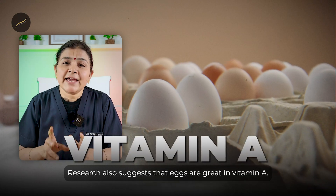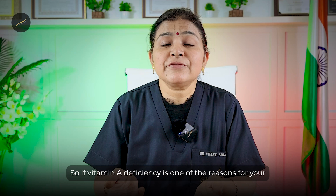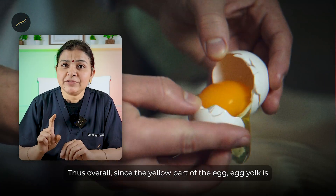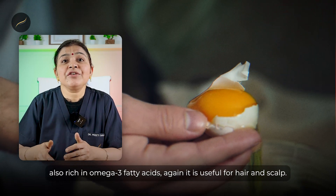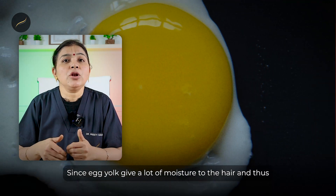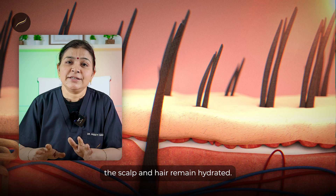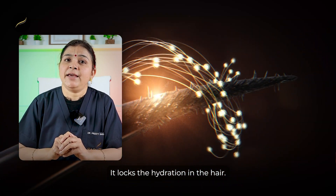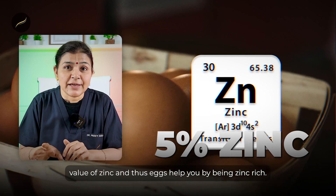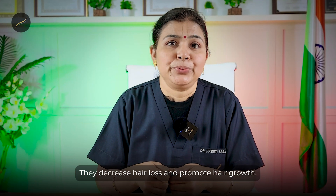Research also suggests that eggs are rich in vitamin A. So if vitamin A deficiency is one of the reasons for your hair loss, eggs may help you. The egg yolk is also rich in omega-3 fatty acids, which is useful for hair and scalp. Egg yolk gives a lot of moisture to the hair, keeping the scalp and hair hydrated and locking in that hydration. Eggs also contain 5% of the dietary value of zinc, which helps decrease hair loss and promote hair growth.